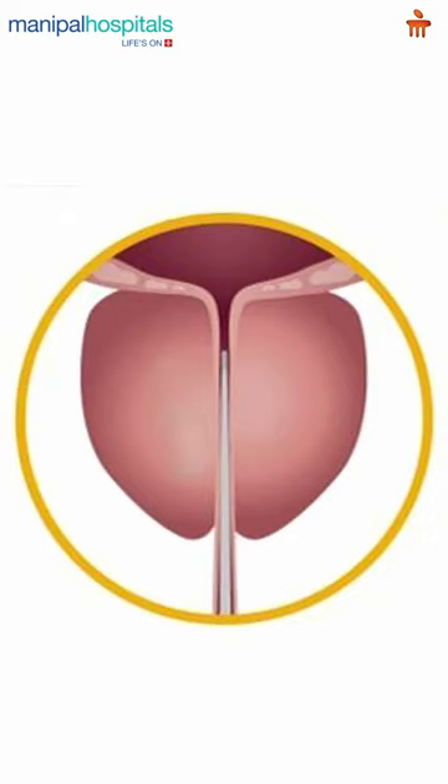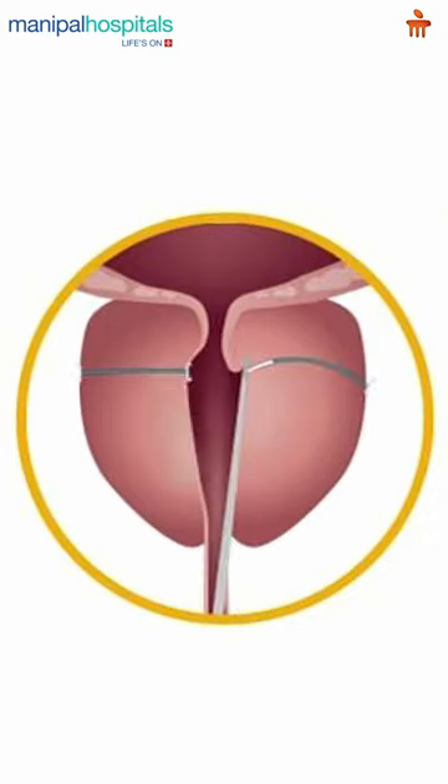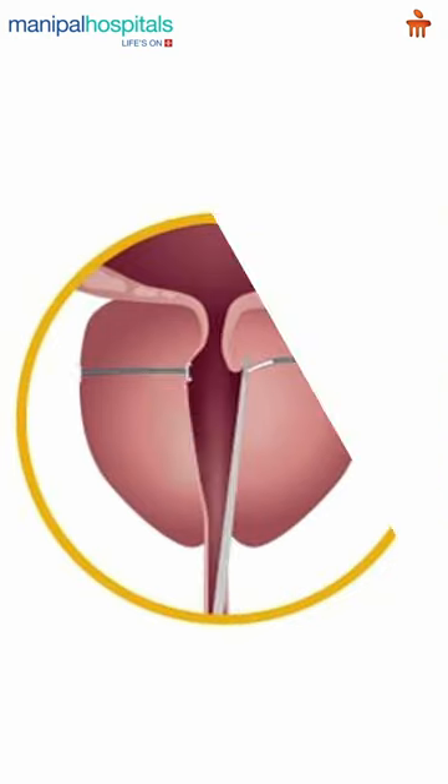Urolift is a minimally invasive procedure which acts as an intermediary between medical and surgical management. The advantages of Urolift are that it can be done on an OPD or daycare basis, with a higher chance of preservation of sexual function and a lower complication rate.